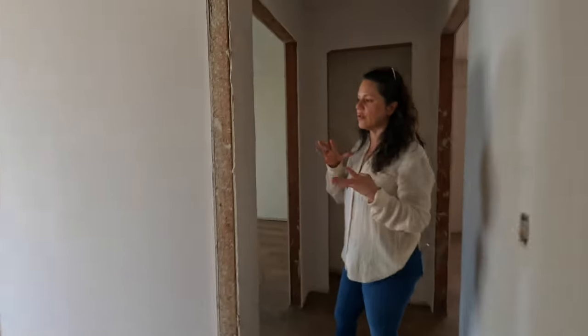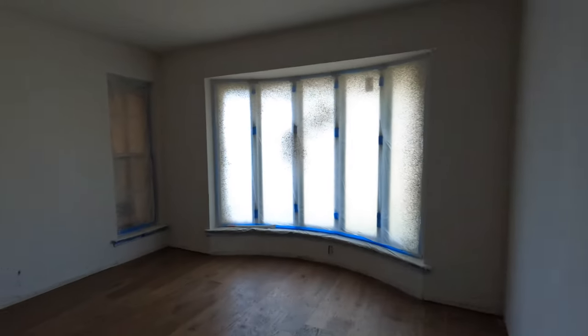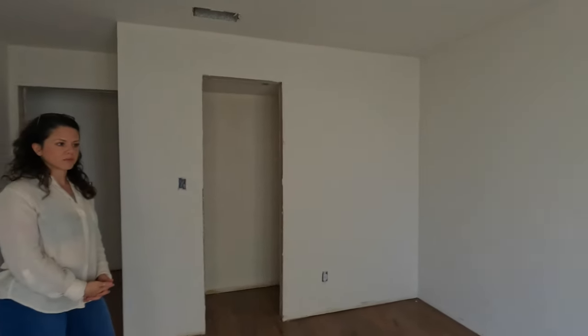It's a three-bedroom, an office, two living areas, and a formal dining — is that correct, Cash? Yes, that's right. And then this is a guest bedroom right here — missing can lights and ceiling fans. We'll get that. The texture is done, it just needs paint.